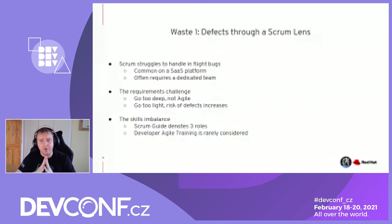There is a challenge with requirements. If you go too deep on requirements, you're not agile — you're probably a version of waterfall. If you go too light, the risk of defects increases. That balance is really, really difficult, and I don't think any team in the world has solved this yet, but it's something to be conscious of.